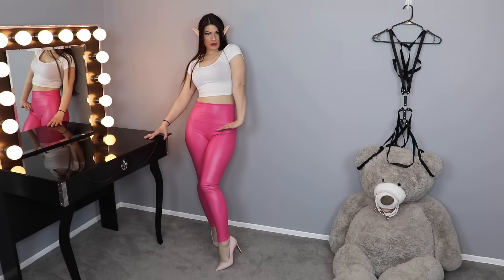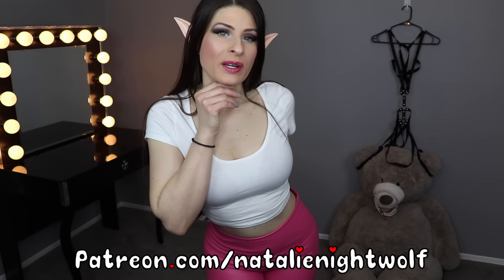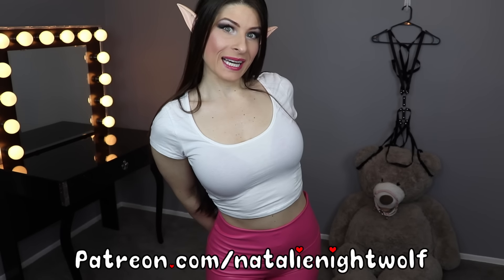I love these leggings so much. Thank you for watching this quick try-on video. If you'd like to see more videos, you can join my Patreon at patreon.com/natalienightwolf. Like, comment, subscribe — let me know what you'd like to see me model next. If you're interested in bikini or lingerie modeling, be sure to check out my Patreon. Love you guys, kiss you later, bye!